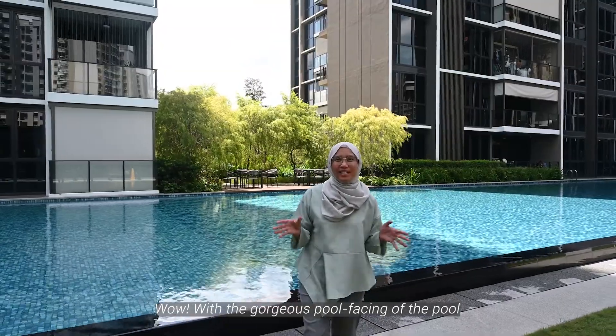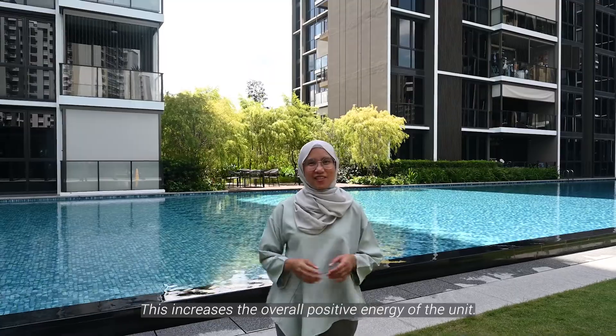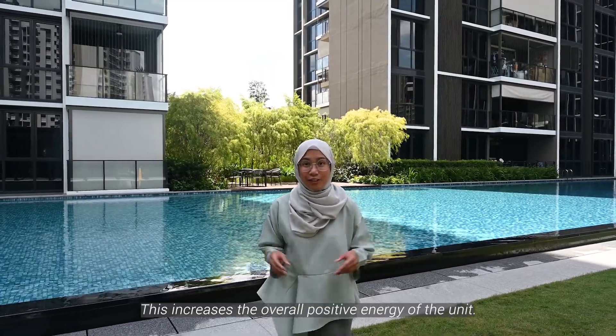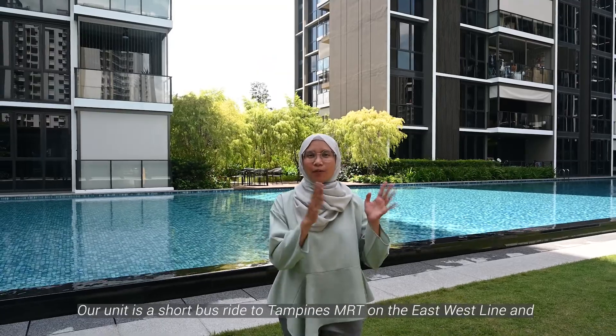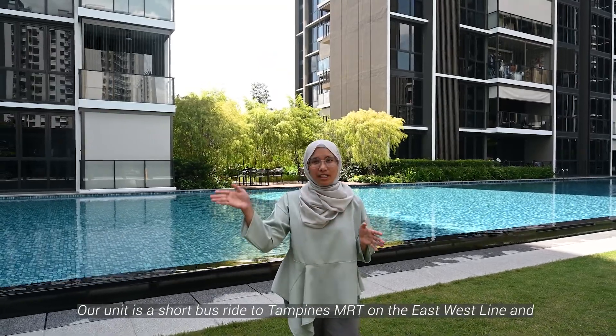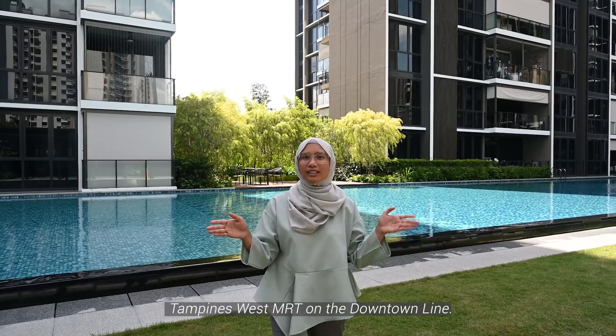Gorgeous facing of the pools — not just one pool but three pools. This increases the overall positive energy of the unit. You'll never run out of style with this type of unit. Our unit is a short bus ride to Tampines MRT on the East-West Line and Tampines West MRT on the Downtown Line.